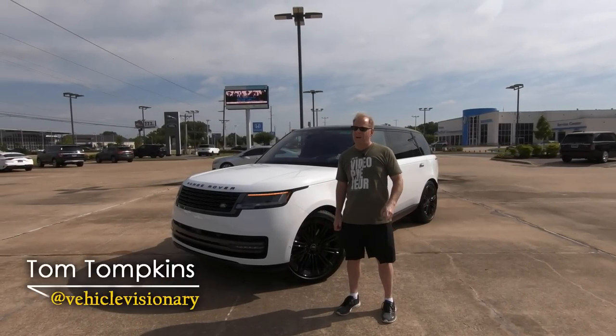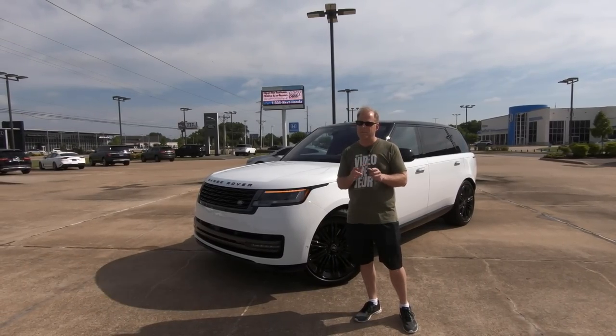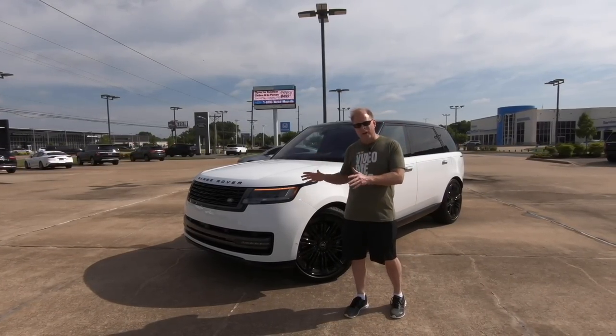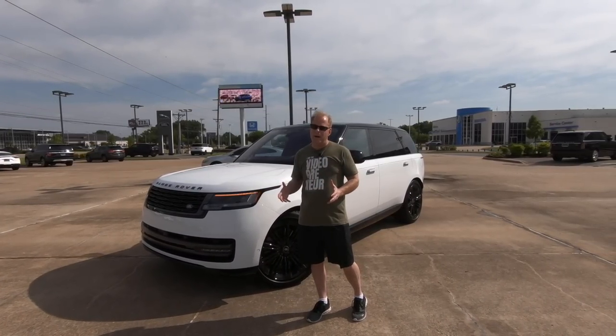Hi everybody, it's Tom from Vehicle Visionary. I'm so excited that we've got Cary back behind the camera today because we have a special video for you: the 2022 Land Rover Range Rover, completely redesigned. There's a lot to talk about here.